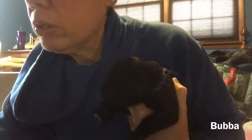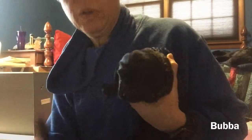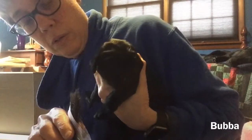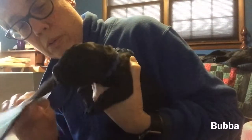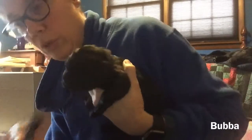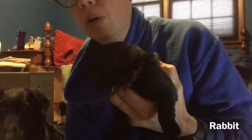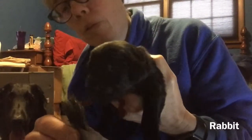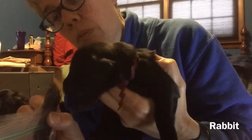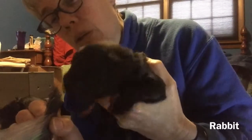Today we're doing horse hair. This is Bubba. Good sniffing there. This is Maroon. A little bit of scenting there.